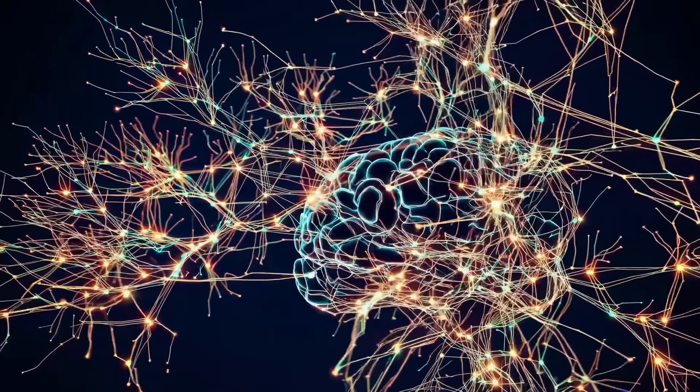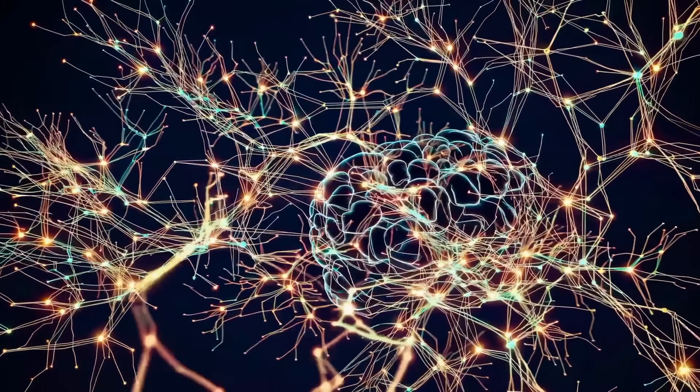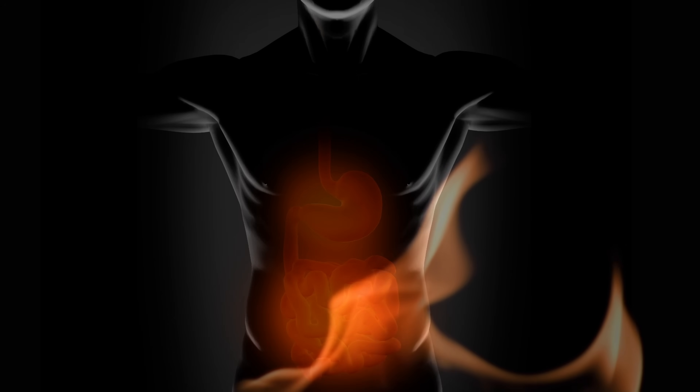What vagus nerve stimulator devices do is send electrical impulses through the nerve. This stimulation is thought to work in two key ways: by changing the way chemical messengers are released in the brain, and by helping to reduce systemic inflammation throughout the body.